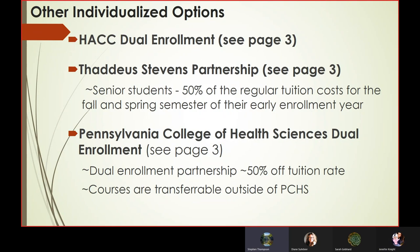You can find more information in the Educational Planning Guide about the HACC Dual Enrollment and the Thaddeus Stevens partnership. Tuition is 50% off the regular cost for students who enter those programs — a huge discount. The Pennsylvania College of Health Sciences Dual Enrollment Partnership is also 50% off, and those credits are transferable outside of the Pennsylvania College of Health Sciences. These are just incredible ways for our students to get exposure to post-secondary opportunities during their high school career.